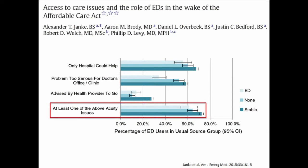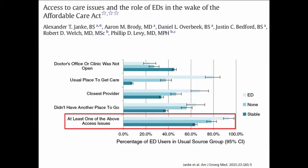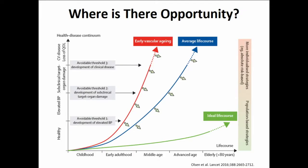We also know that people speak with their feet. In the urban environment, for patients who have challenges with access to care and insurance issues, they're less likely to be coming to the hospital because of an acuity issue and far more likely to be coming for an access-related issue — there's no place else they can go. We know this affects different races disproportionately. Blacks tend to use the emergency department for ambulatory care sensitive conditions more than whites do, leading to tremendous racial disparities, because patients who use the ER as their primary portal for hypertension management have worse outcomes.